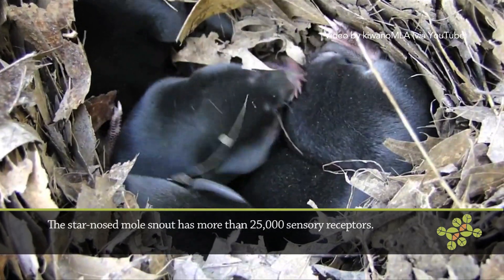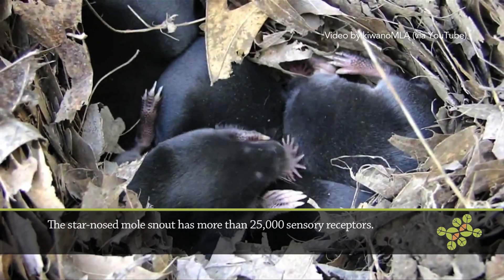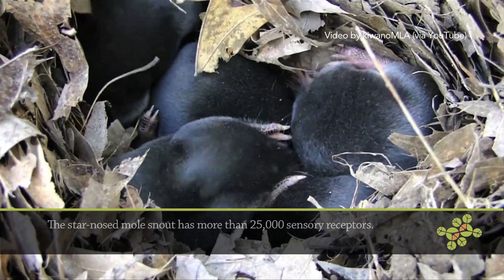It does a couple of things that are very amazing. Most people think it uses that sea anemone thing on its nose as a way to smell the world, which they've discovered is not the case. It actually is a touch sensing organ. The other really cool thing about it is that recently it's been shown that it's the only mammal to actually be able to smell underwater.